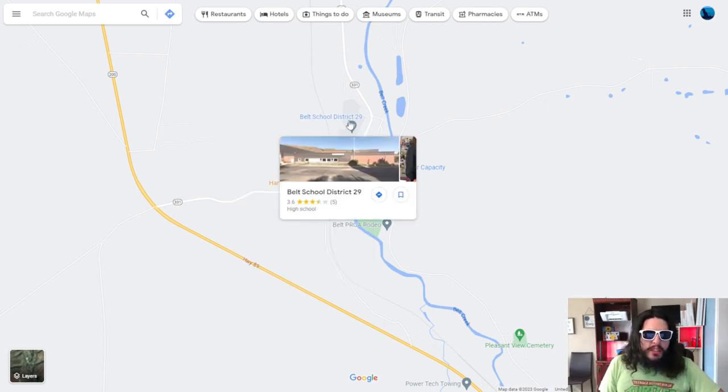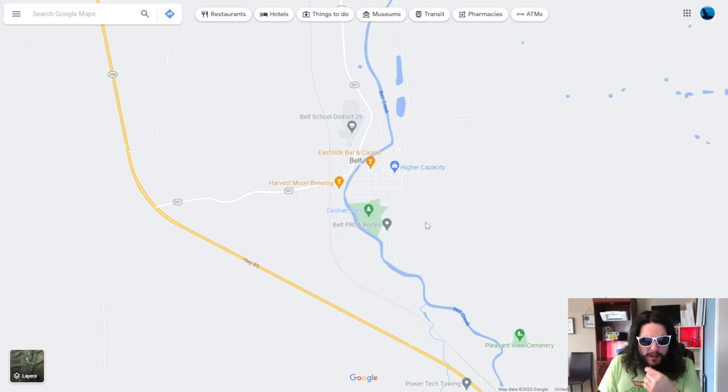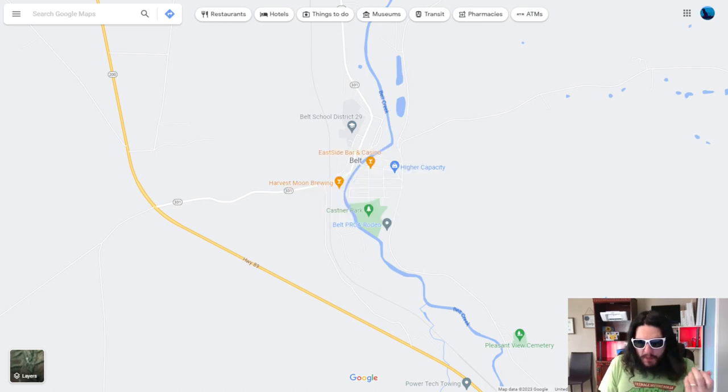I wonder if there's a mountain here. There is a Harvest Moon Brewing - not to be confused with Harvest Moon the game. There's a school district, a Higher Capacity medical supply store - this is a really interesting and also creepy picture from Higher Capacity. They've got a park and a rodeo.